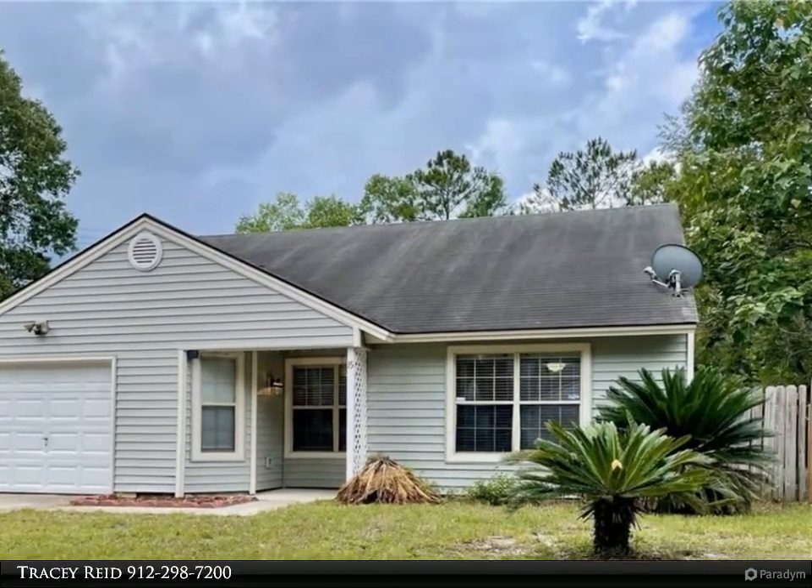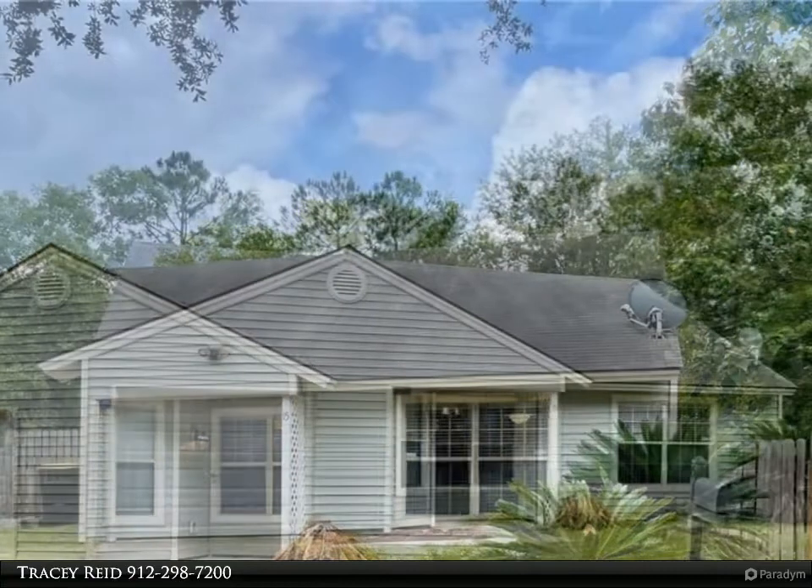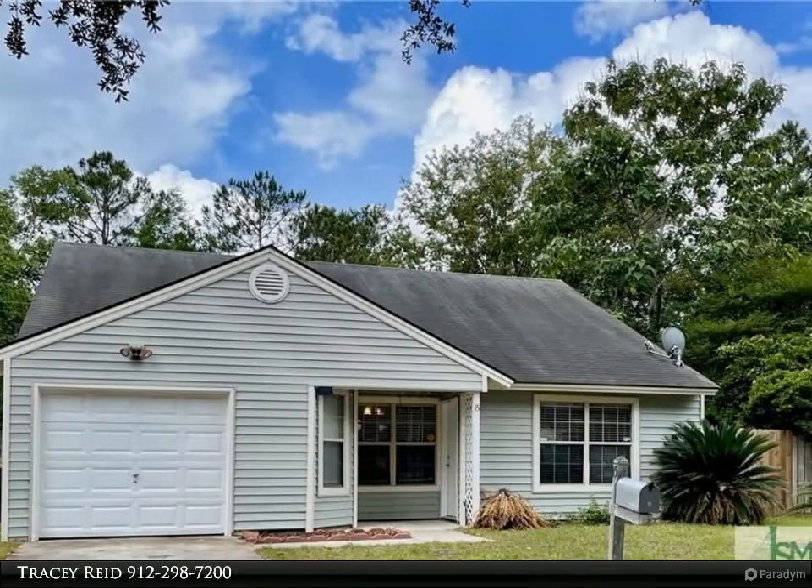Updated 3-bedroom, 2-bath home located on a quiet cul-de-sac. Great open floor plan with soaring cathedral ceilings and newer laminate flooring.